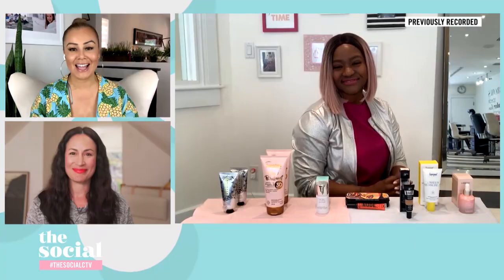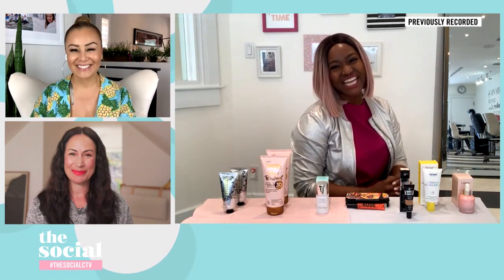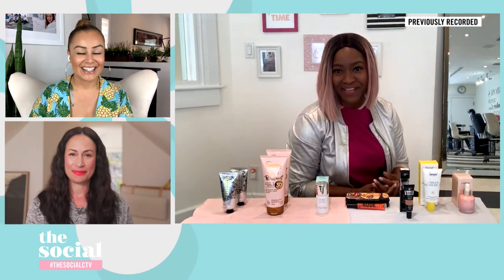Welcome back everybody. Right now more than ever we are all trying to save time and money, and we want to do that with our beauty routine. Here with the best multitasking products to help us save time and money, beauty expert Natalie Smith joins us. Hi everyone — yes, we all want to get the most bang for our buck these days.